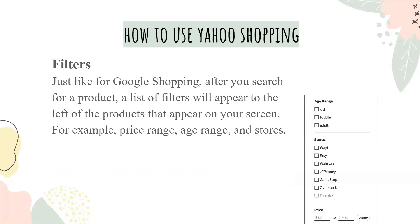Just like Google Shopping, after you search for your product, a list of filters will appear to the left of the products on your screen — for example, price range, age range, and stores.